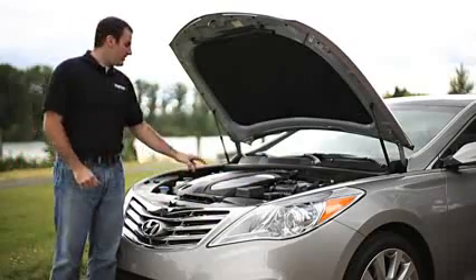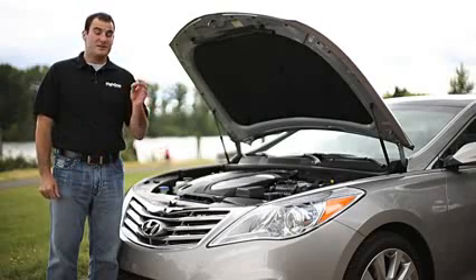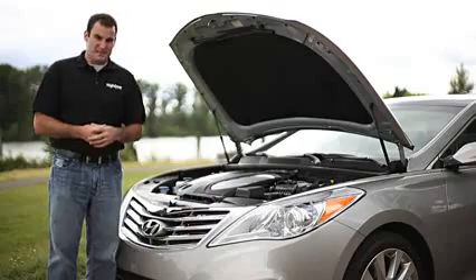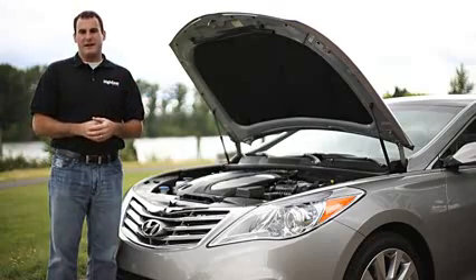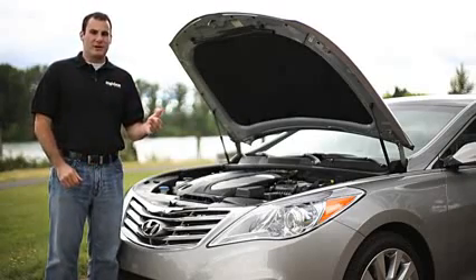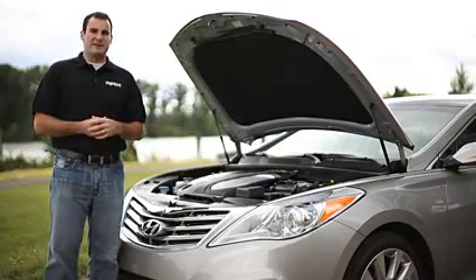All 2012 Azeras are powered by a 3.3-liter Lambda V6, producing 293 horsepower and 255 pound-feet of torque. Power is sent to the front wheels with a six-speed automatic transmission — no all-wheel drive, no hybrid available. We do like that the engine is a high-revver, with peak power made at 6,400 RPM, but it also has a lot of low-end torque. The EPA rates this engine at 20 miles per gallon in the city and 29 miles per gallon on the highway.